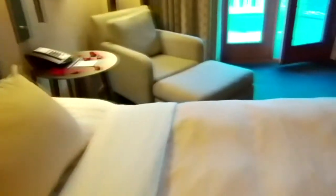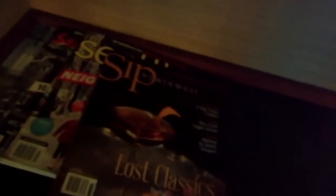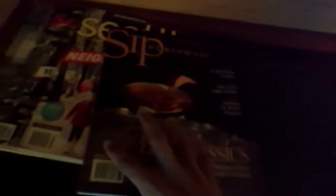Oh, that's a nice big bed. That's good. What else do we got? We got some magazines — Sip Northwest, some wine stuff, Seattle Hot Neighborhoods, Seattle Met. Okay, whatever. I don't care about Seattle. I'll live there. There's more rose petals. They're everywhere.